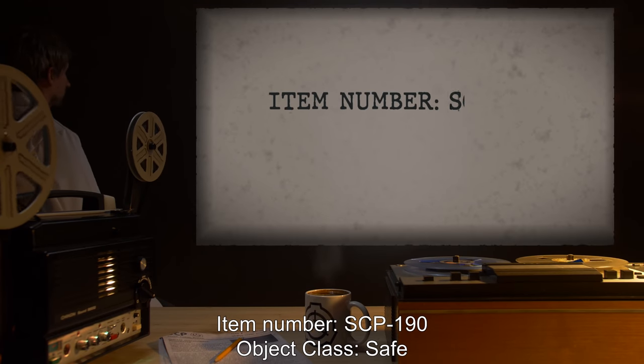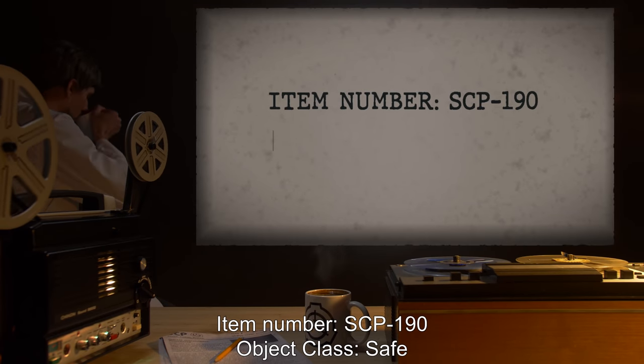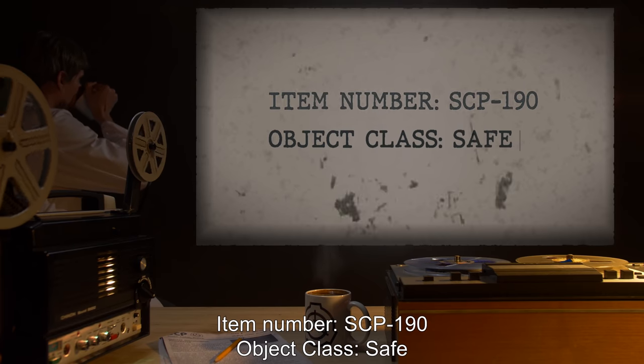Item number SCP-190. Object Class: Safe.